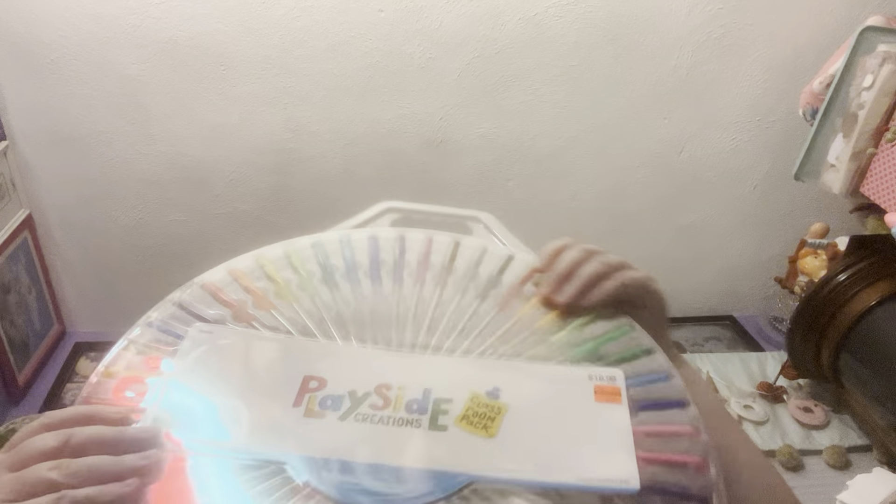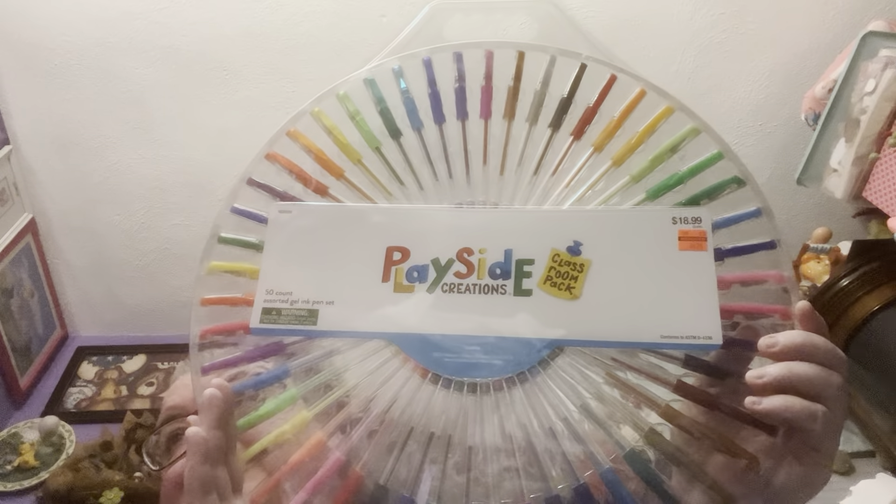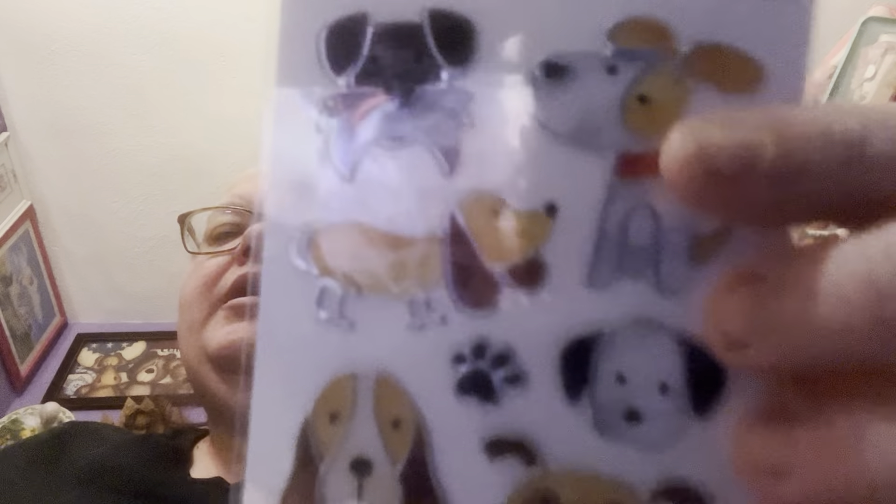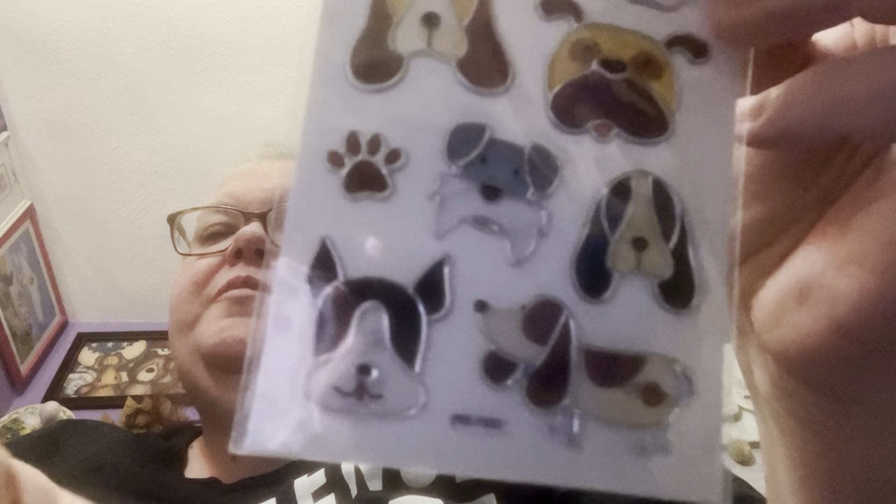This sucker — 50-count assorted gel ink pens! My friend's gonna drool. This is Play Side Creations Classroom Pack — it was $18.99 and I got this sucker reduced to $4.24. This thing rolled out of the cart twice! Then I got these dog stickers — $2.99 — hopefully on sale. I love how they look like stained glass.